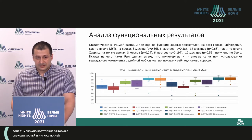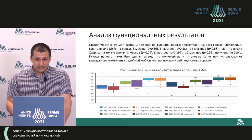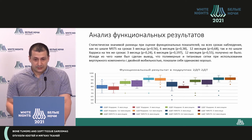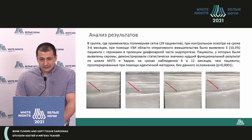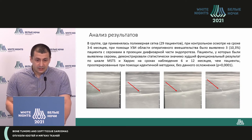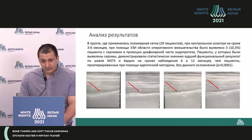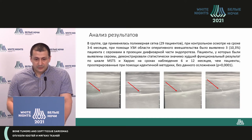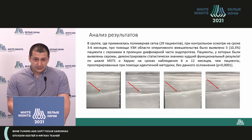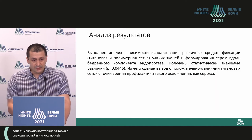To analyze the functional outcomes, we used different scales like MSTS and Harris scale. We assessed at six and 12 months, and we did not receive any statistically significant difference, which allowed us to conclude that titanium mesh works as well as polymer. But in the group where polymer meshes were used — 29 cases — we detected seromas which were formed in the diaphysis of the implant. These were fluid accumulations which impeded integration of the soft tissue and statistically impeded function restoration in this group of patients.